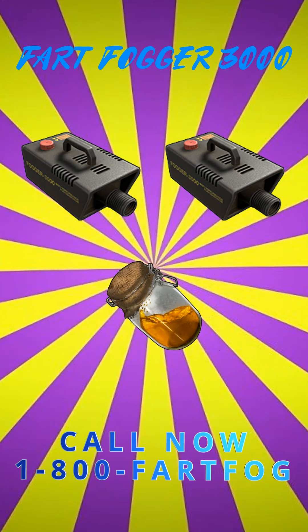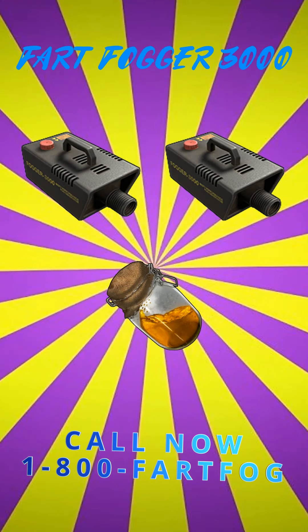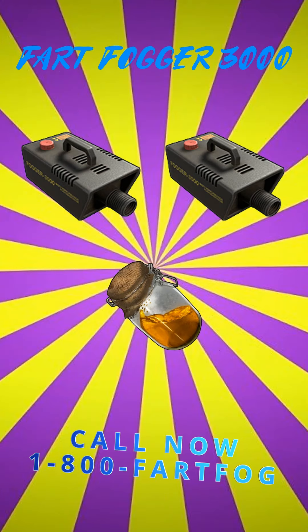Limited time only. Offer and coverage not available everywhere. Excludes taxes, surcharges, add-on, and premium content. Subject to new line port activation fee and credit. See website for eligible plans. Savings until March 31st, 2018. After pay full amount. Restrictions apply.